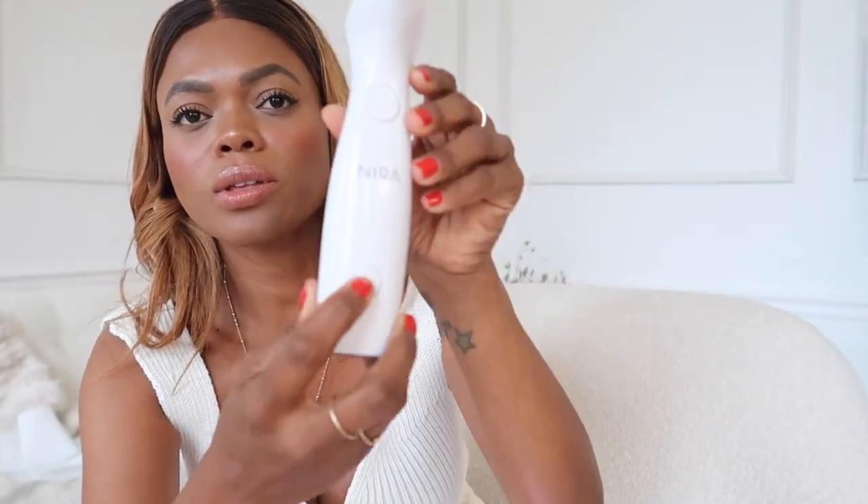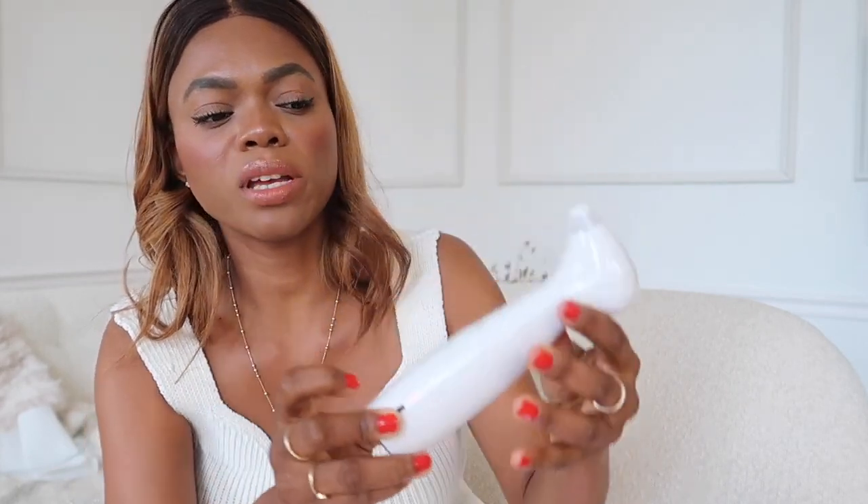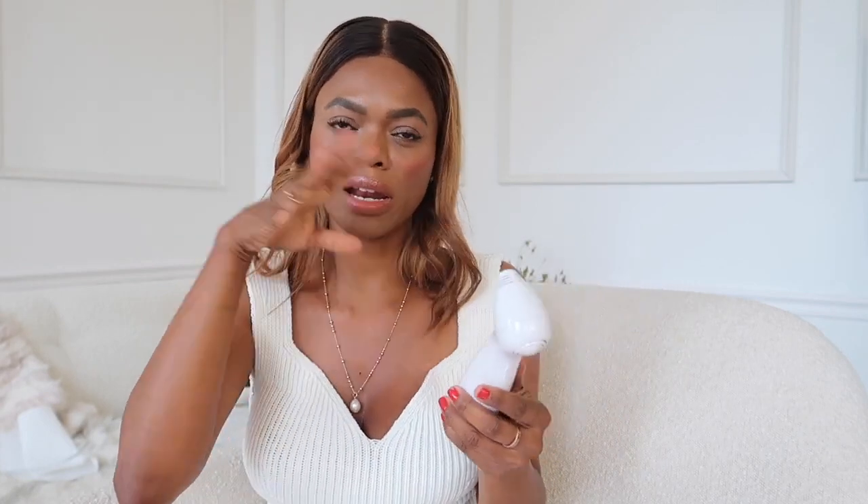I absolutely love hyaluronic acid — it is something you should totally add to your skincare regimen. It does come with a charging part, and this device has five levels. You can go from level one up to level five depending on your comfort level. I would say when you're starting out, start at a lower level and then increase it based on your needs.